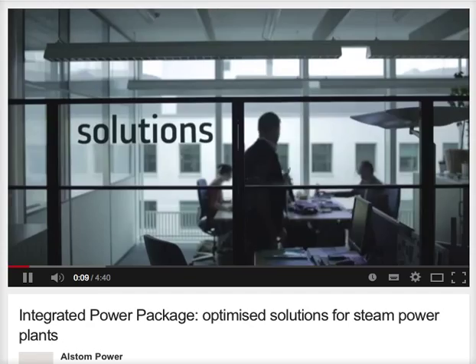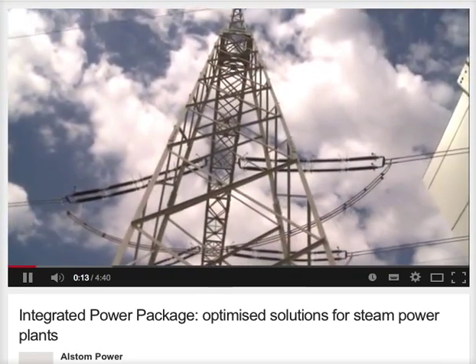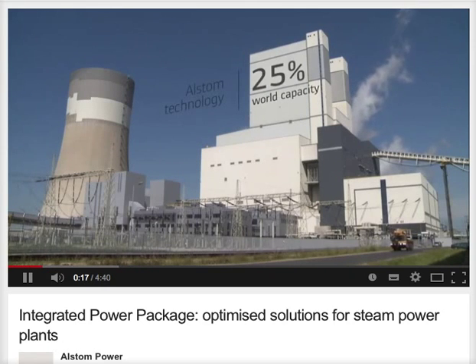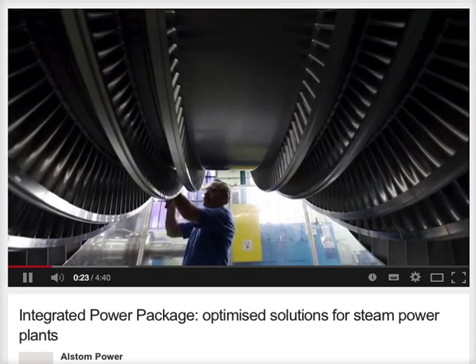For over 100 years now, Alstom has been providing power to the world by building power plants around the world. Today, close to 25% of the world's power production capacity depends on Alstom products and services, and there are good reasons why.